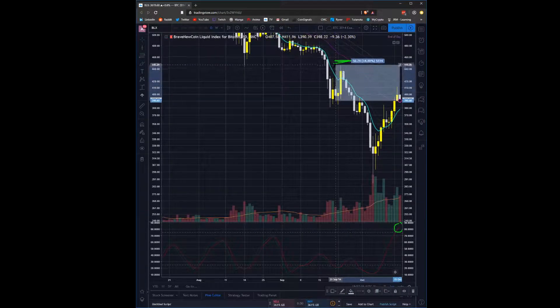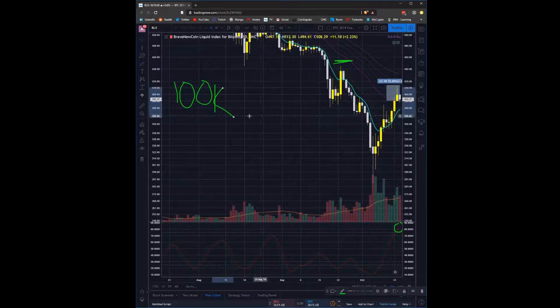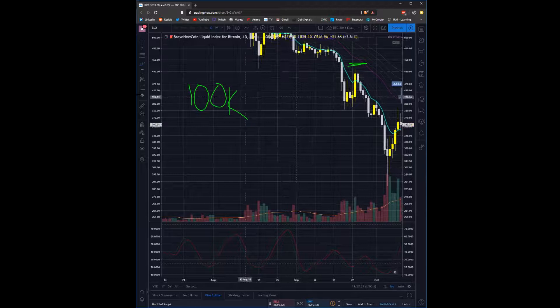If your stop is up here, it's 15% away. If your stop is here — which we'll assume for this calculation — your stop is 6% away. I have a 100K account. This trade, if my stop gets hit, is going to be a 6% loss. So I have to make sure 6% of however much I put in here is less than $2,000 — my max loss per trade.